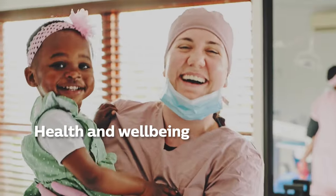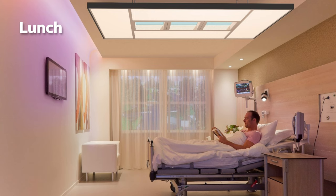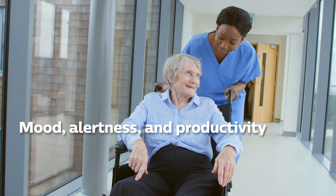Create a healthy environment that supports wellbeing. With Philips Dynalight, you can bring the benefits of natural light indoors and support the circadian health of building occupants. Natural day rhythms and a selection of task-specific light recipes improve the mood, mental alertness and productivity of patients and staff.